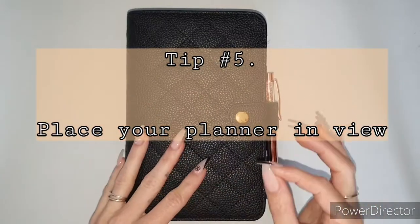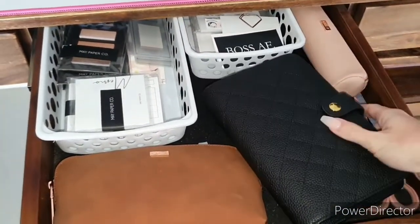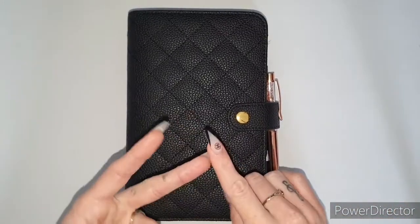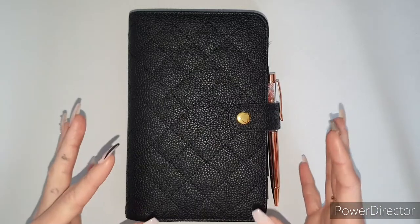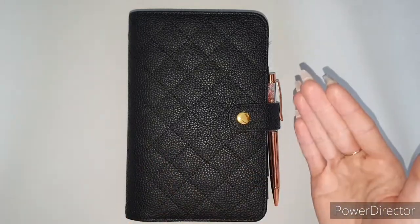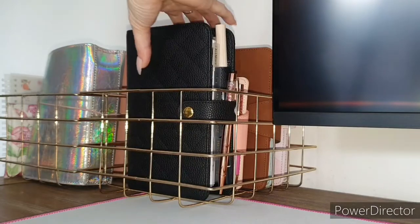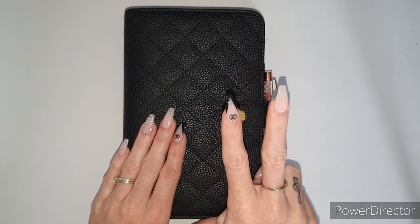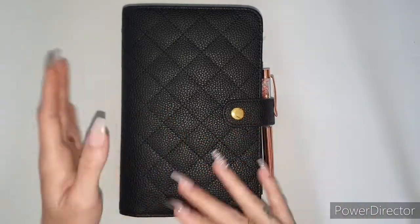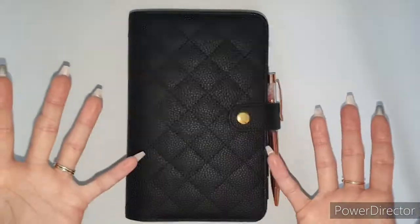Another tip: keep your planner in view. Don't put it away in a desk drawer somewhere that hides it from you. Out of sight, out of mind — you don't want that with a planner. I always have mine on my desk because I love the look of it and I know I'll actually go to it. Keep it in a space where you'll see it pretty much all the time.